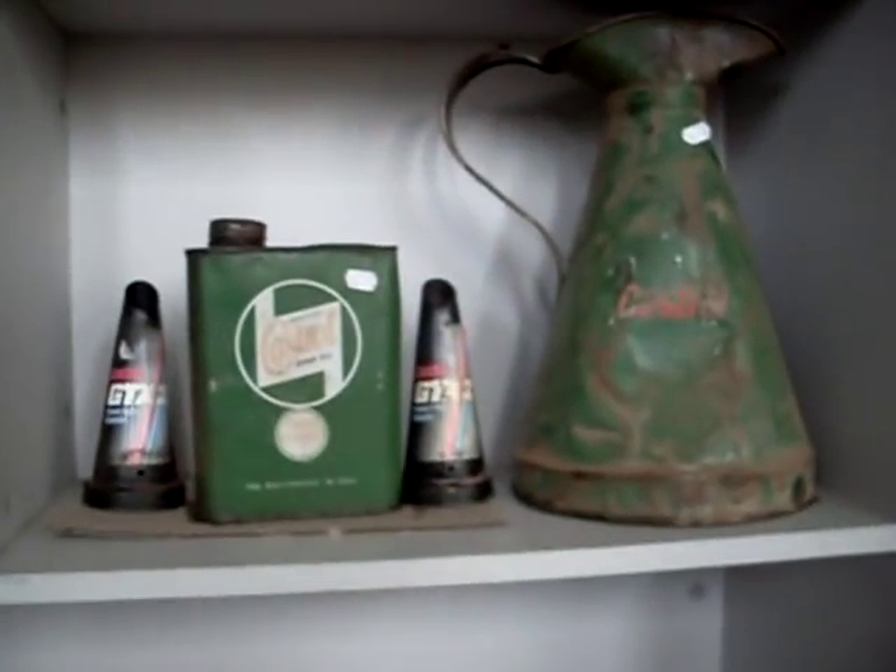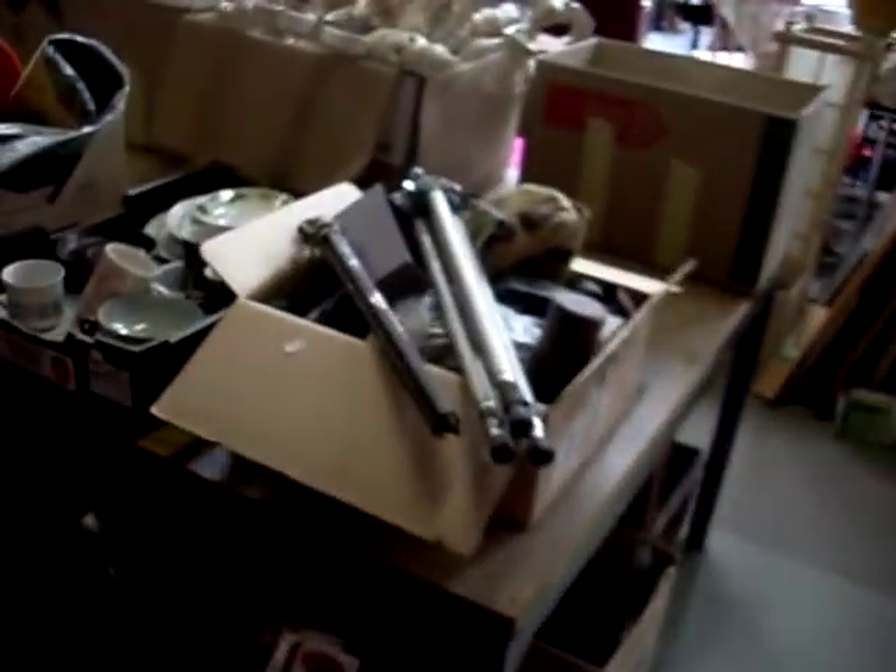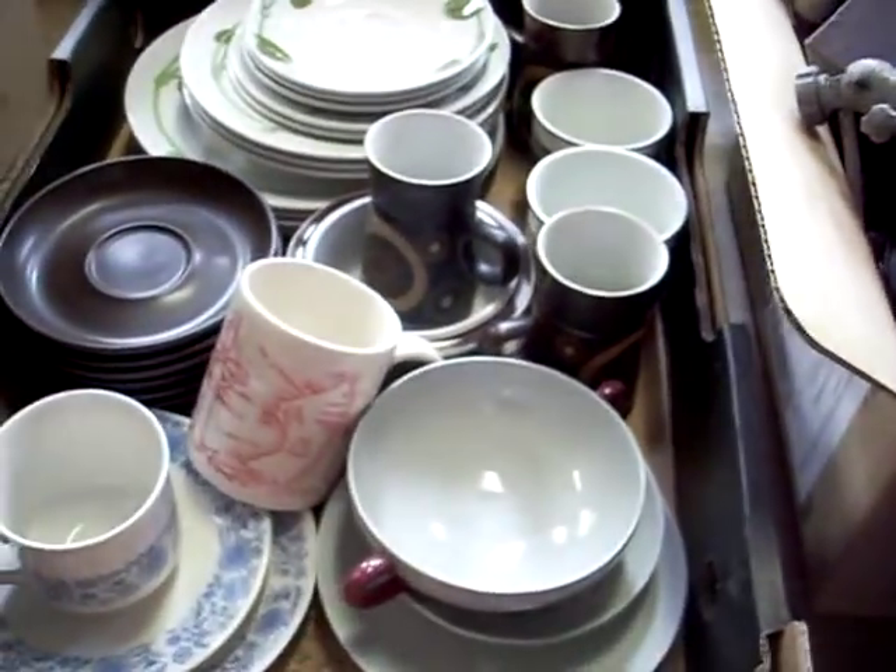Nice little load of Castrol oil stuff. Looks like some microscope cases. Big bottles on their stands. More stereo gear. Big box of motoring ephemera. Camera gear and pretty good quality 70s English and other china. Caps and motorbike helmets. Tools and stuff.